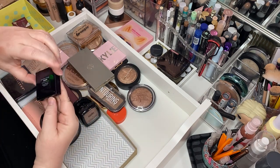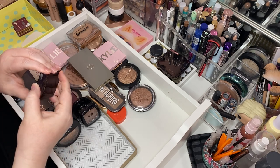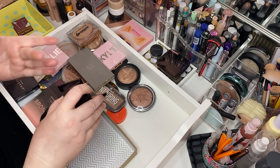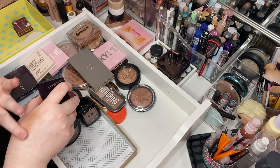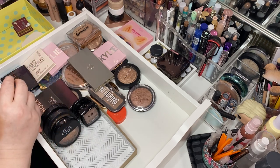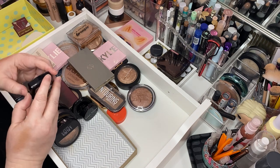Fiona Styles Bronzing Sun Veil in Western — this was an Ulta brand. It's a really pretty bronzer, I'm going to keep that for now. And this is the NYX Blush in Taupe — keep that.